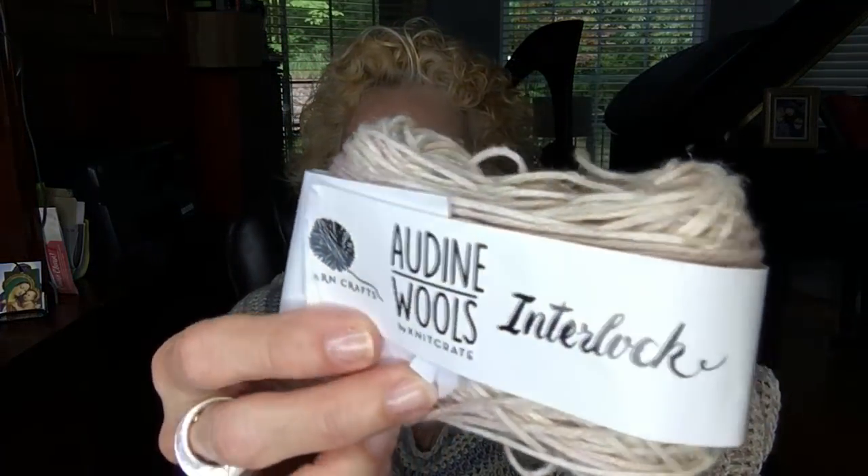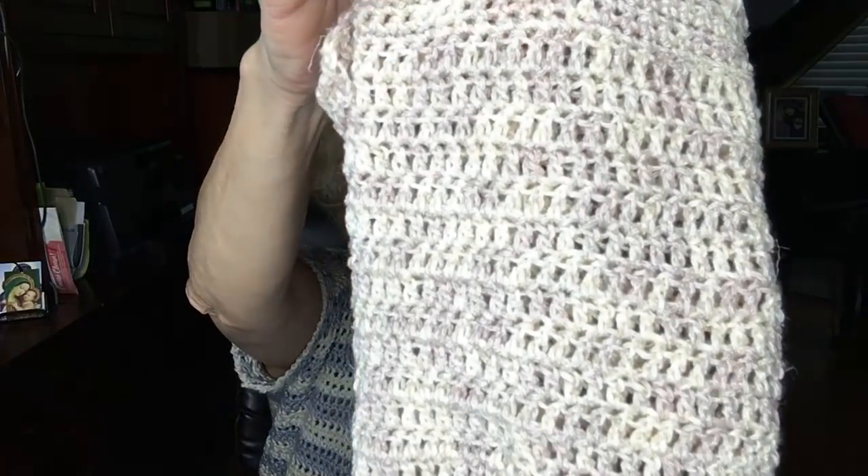This is a very soft yarn. I'm not sure if Knit Crate still has it, but I'll put a link in the description if they do. It was sponsored by TL Crafts, who has a wonderful YouTube channel. I think I even bought it in a couple of other colors in sweater quantities. I saw it on my shelf and thought — I don't love brown, but I'm going for this tan color for summer, just for something different.